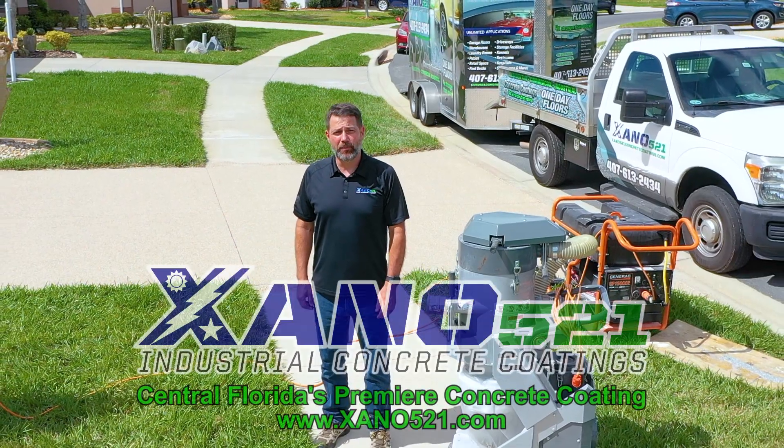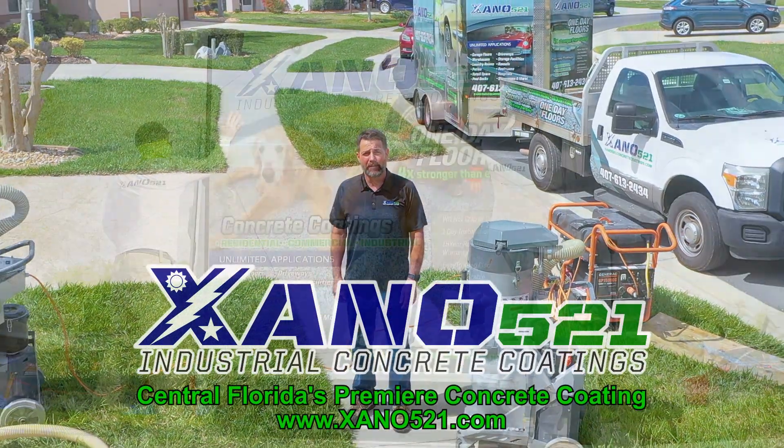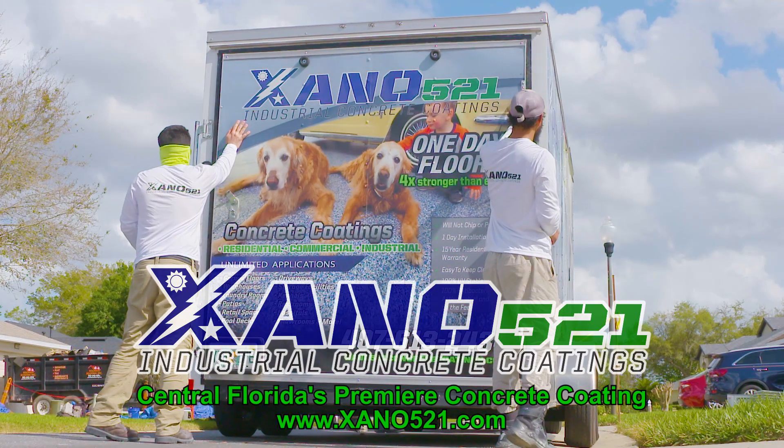We are proud to be a veteran-owned company transforming concrete surfaces into works of art. For a free quote, visit xano521.com.